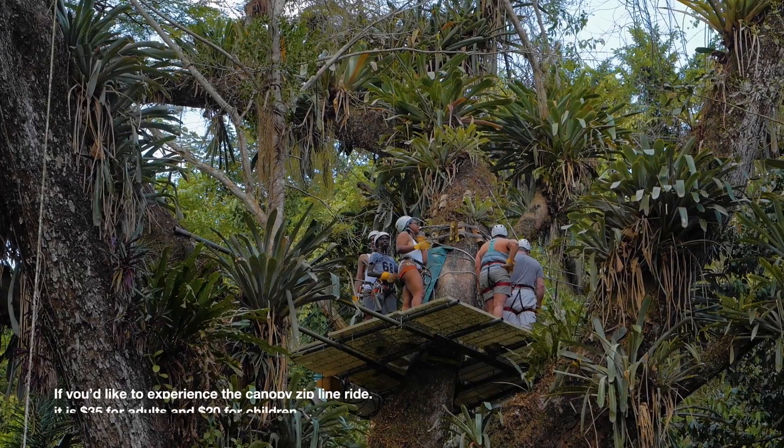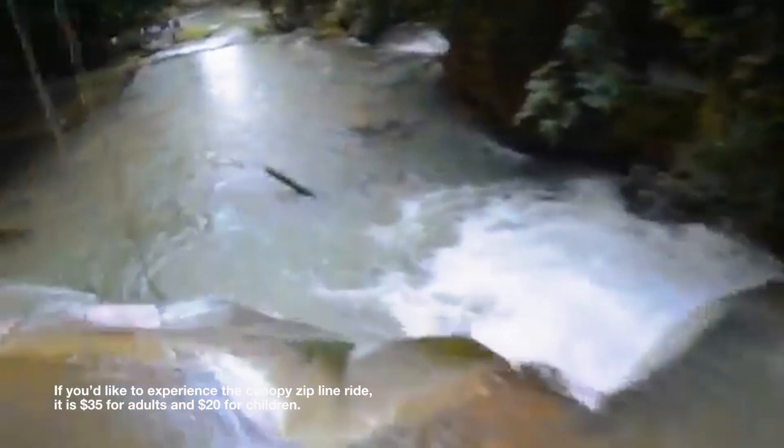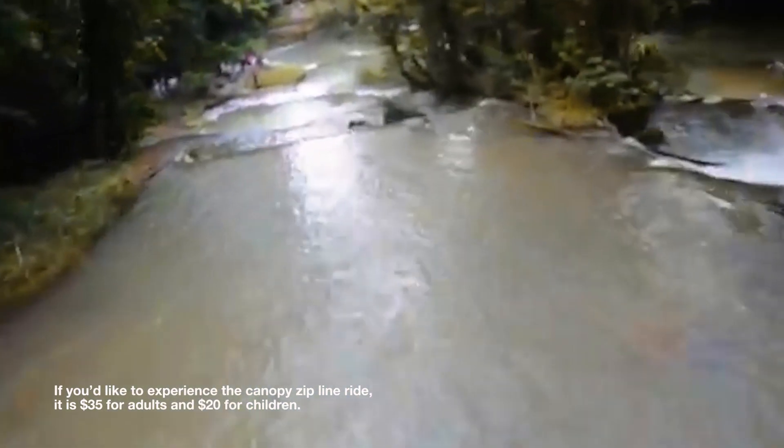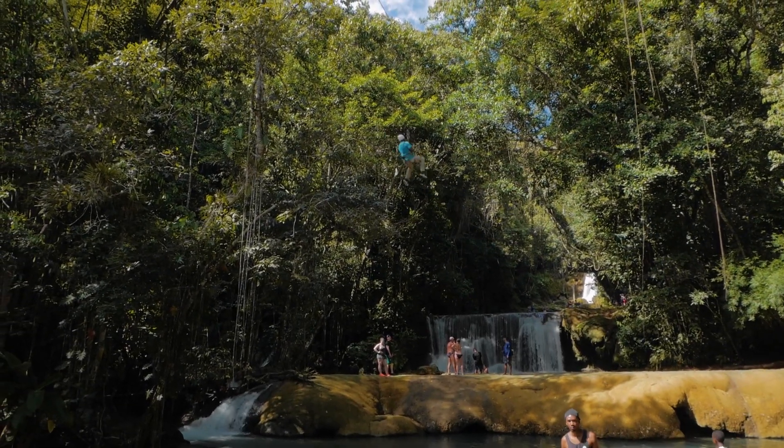You can also see the falls from a different vantage point on the canopy tour — soaring through the air at 40 feet above the ground, surrounded by dense tropical jungle, suspended high above the spectacular waterfalls.